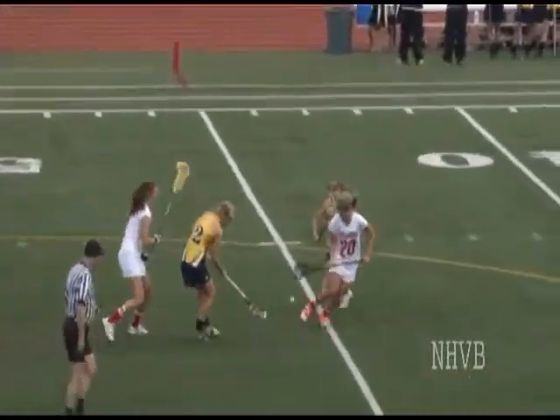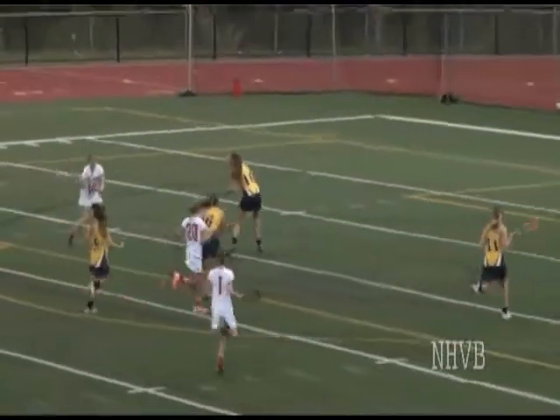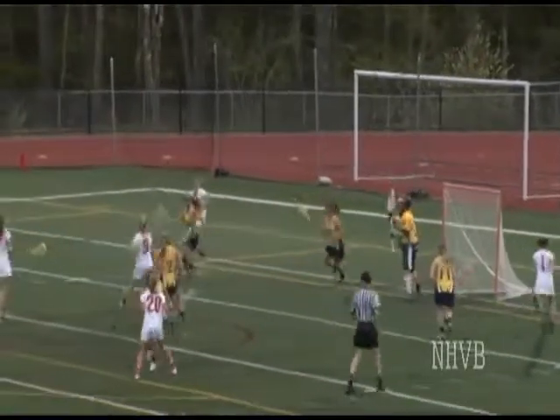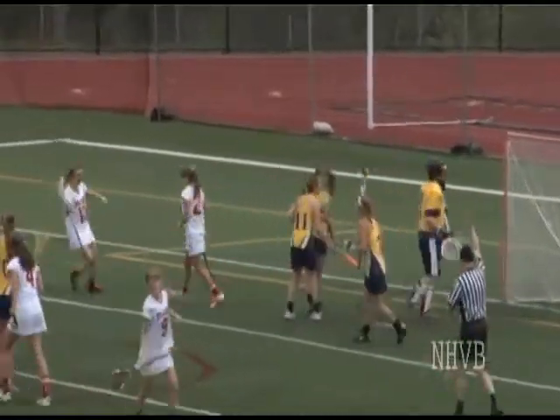Ball is up and Drew Shapiro — nice job by Drew. Drew's got a step, she finds Danielle. Danielle's just going to pull that ball out, she finds a tough pass to Sarah, tough one to handle. Drew's there for the ground ball — nice job Drew cutting through.